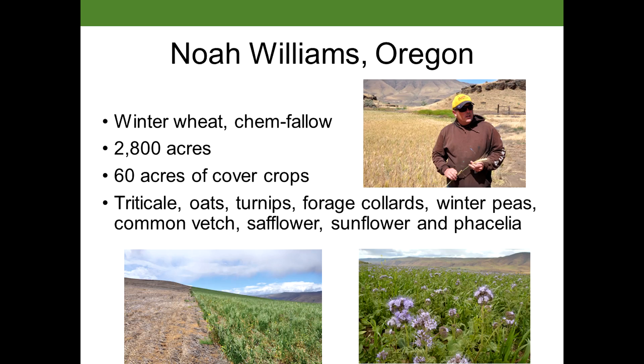I also spoke with Noah Williams. He's a farmer in Oregon in a dryland area in The Dalles. He is in a winter wheat production system, and the typical practice he uses is chemical fallow.